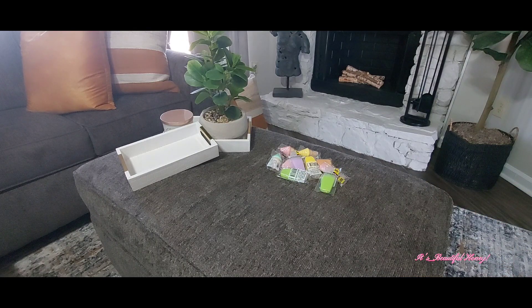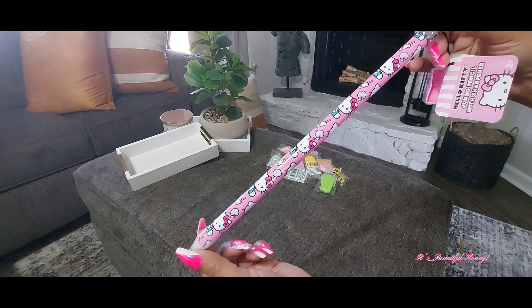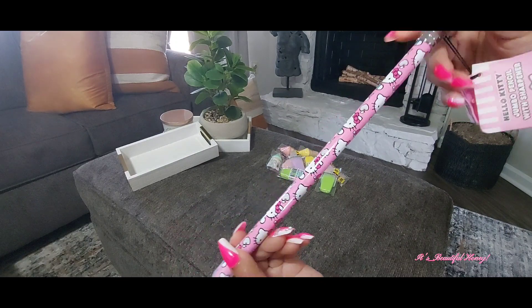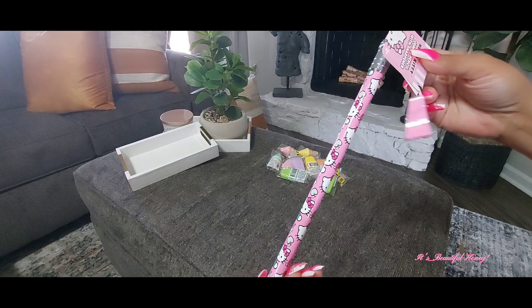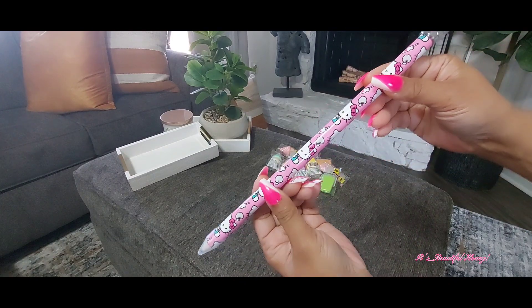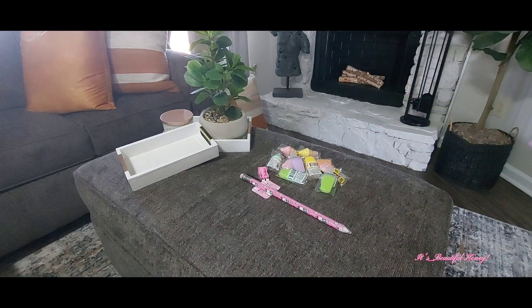I picked up these and I just thought they were — I don't know what I'm going to do with them. I may write with them, I may not. I may give them out to my little nieces or somebody. But I just thought these were really cute — the jumbo pencils with the Hello Kitty print on them. They come with a pencil sharpener also, and I picked these up — I believe they were $3 a piece from Dollar General. I did grab two of those.